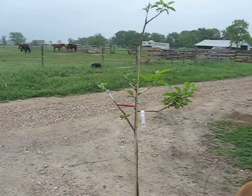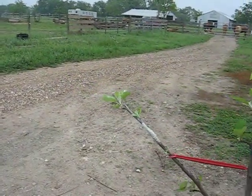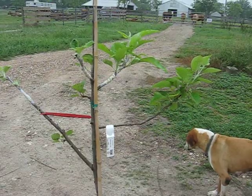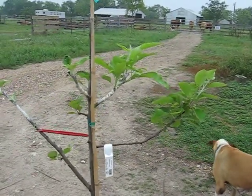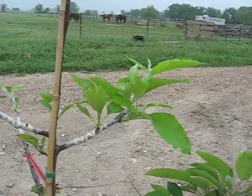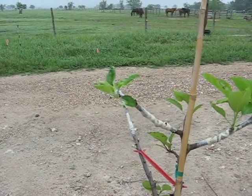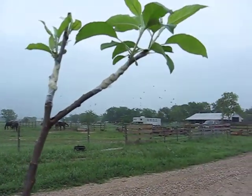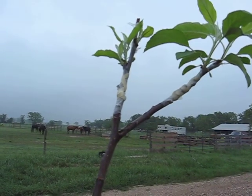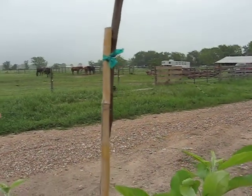Starting from the bottom is the Ginger Gold, which you can see here has leafed out quite well. Then the next one is the original tree's limb that I left, a Molly's Delicious. Then the next one up the line is the Muttsu or Crispin, and it's doing quite well — it's clearly going to make it. Then the next one is the Thompson's County King, and then at the top the bottom of the V is the King David, and then the last one is a Calville Blanc. They all look like they have leafed out quite well and are doing really great.